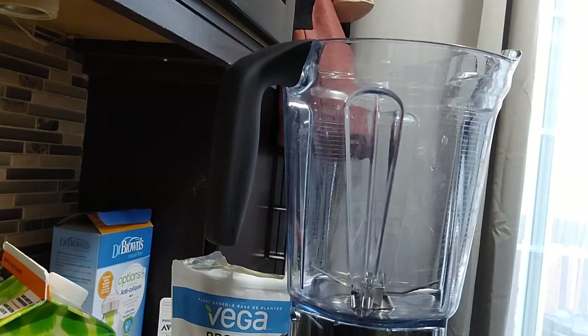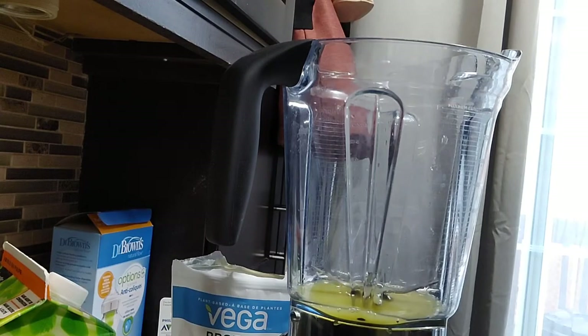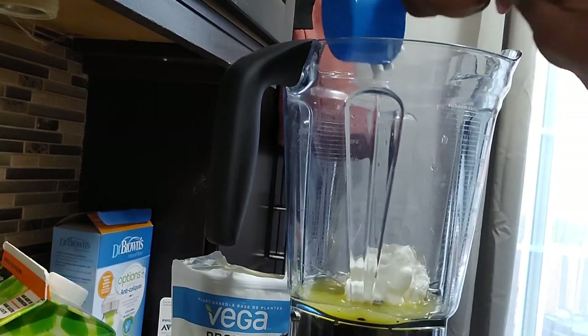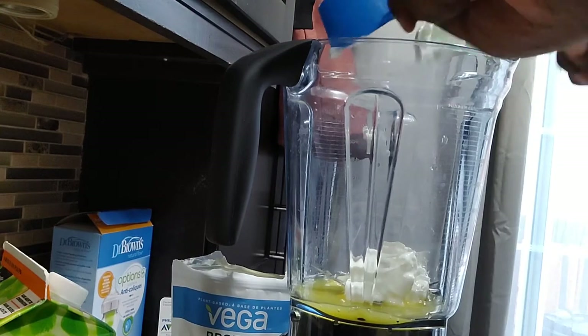We're going to add a quarter cup of orange juice — this is just Minute Maid original, no sugar added. Then I'm going to add half a cup of plain Greek yogurt. The brand I used was Liberté. I like Liberté, so that's what I bought.